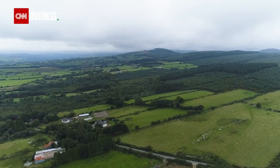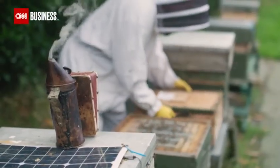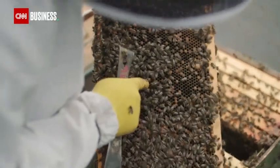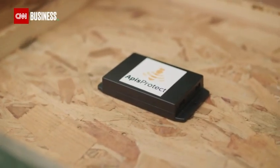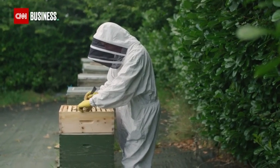High up in the Wicklow Mountains, about an hour south of Dublin in Ireland, Simon Lynch has been part of a testing ground for new emerging smart bee technology over the last two years. And there is our queen. A small internet-connected sensor has been placed under the roof of the hive, where it measures temperature, humidity, sound and movement.